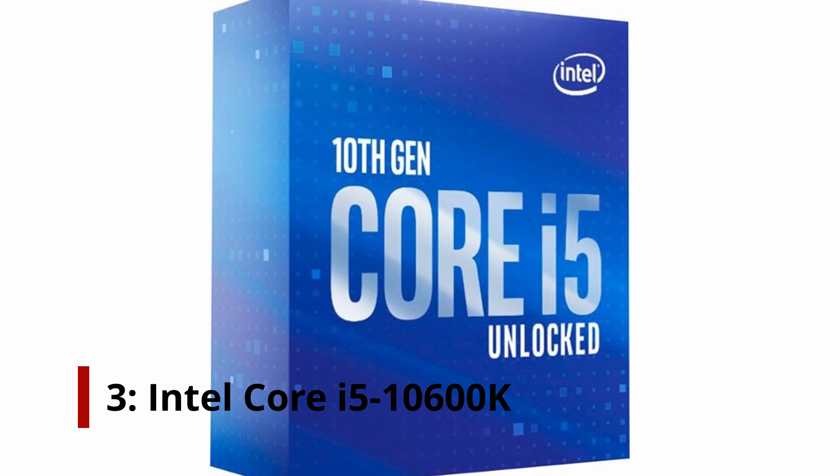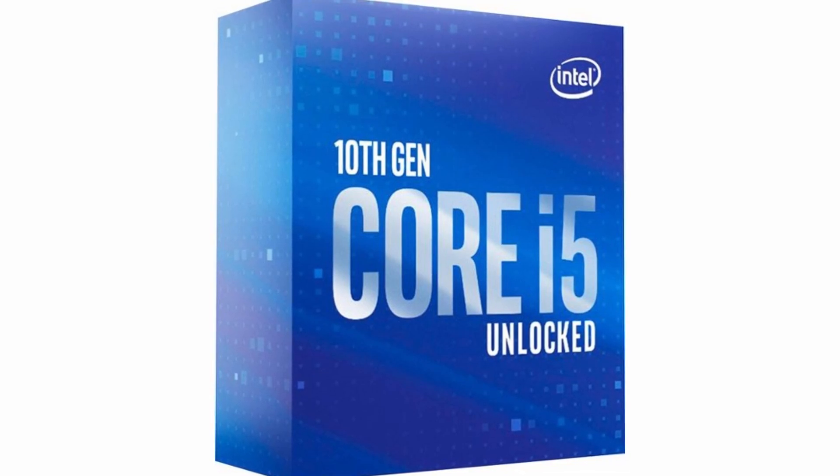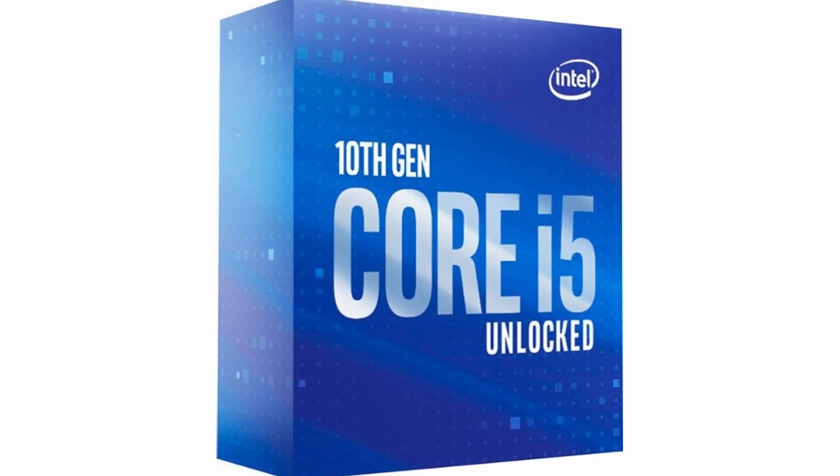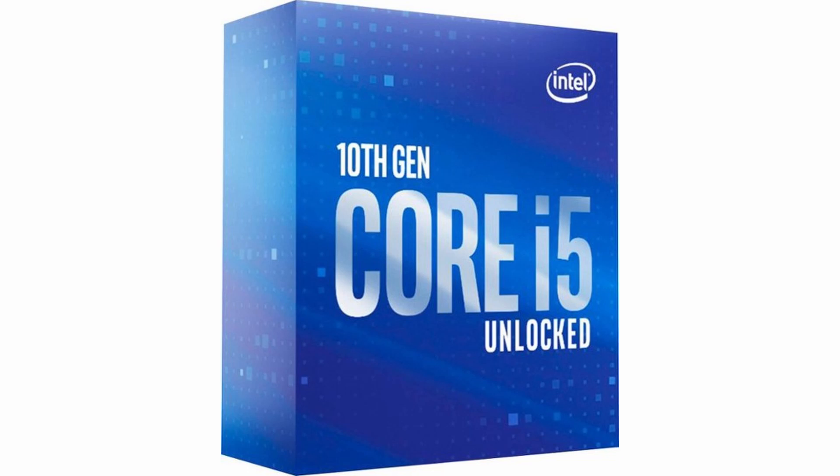Number 3: Intel Core i5-10600K. The Core i5-10600K is a solid chip with a decent price point for gamers looking for the edge of performance, enthusiasts who want to tune their processors without costly supporting components, or those who simply prefer Intel chips. The 10600K is not as fast as the Ryzen 5 5600X, but it has built-in graphics and is competitive on a price basis, so it's an alternative of solid value.